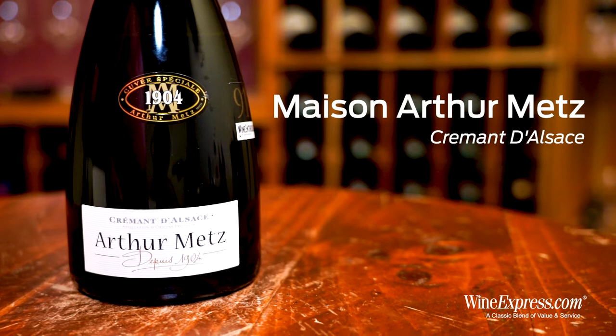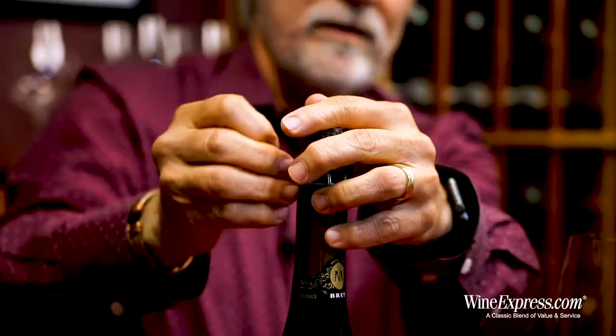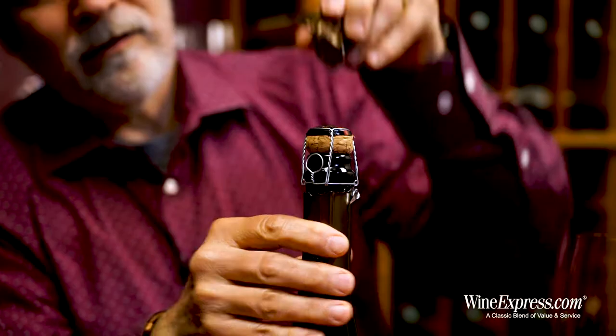This is Arthur Metz's Cuvée Spéciale 1904 Crémant d'Alsace Brut. That's a long name, and the 1904 is not the vintage — it's just the name they've given to this non-vintage wine, which refers back to their year of founding, 1904.